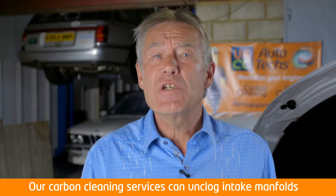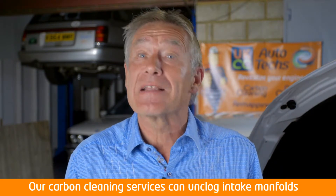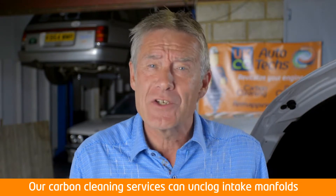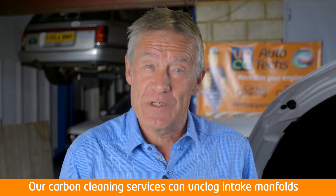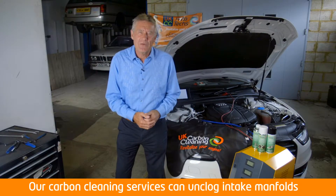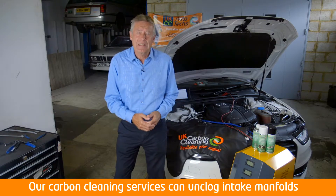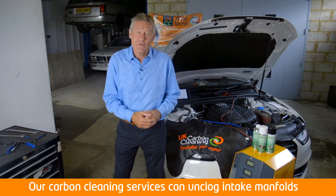The system is suitable for any petrol, diesel or hybrid engines, and will quickly and safely remove carbon build-up deposits from the whole engine system in just 30 to 45 minutes. Client claim benefits from a multitude of vehicles include restored power, performance and fuel efficiency, as well as improved vehicle emissions.